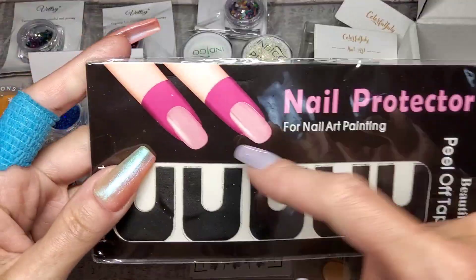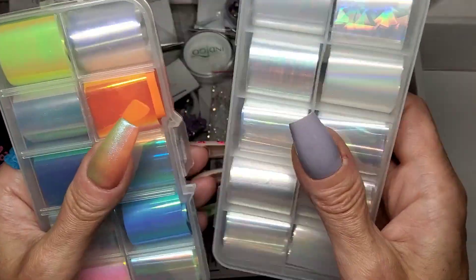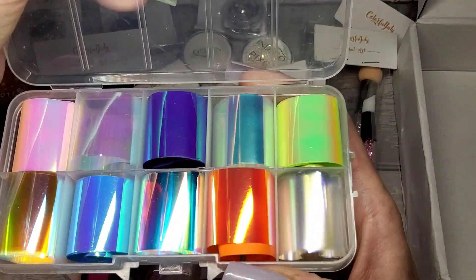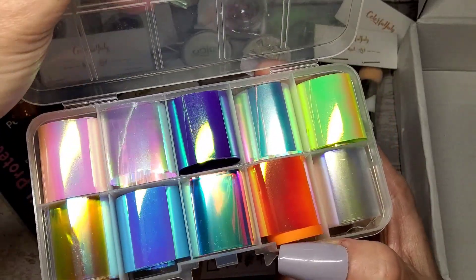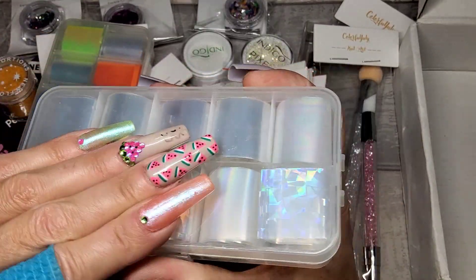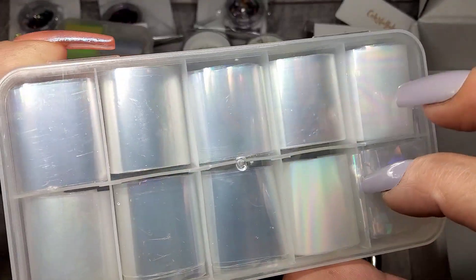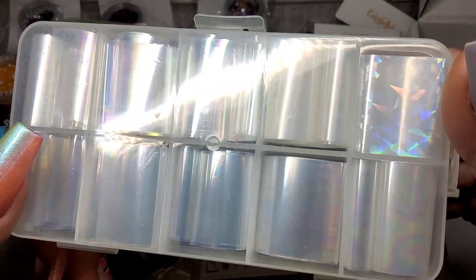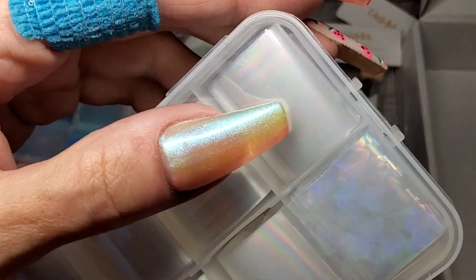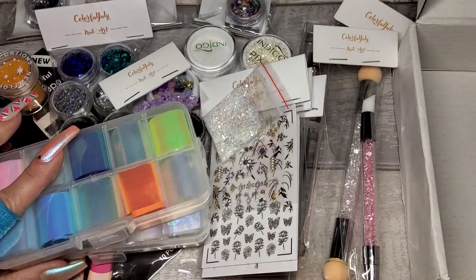We've got some of these to wrap around your nails for when you're painting and stamping. I've got some foils - actually I think these are angel papers. These are all transparent and they've got the cracked glass effect - they're like oil slick, all different ones. These came out of the Colourful July summer box - I showed them in a video if you want to see them. They are really nice.